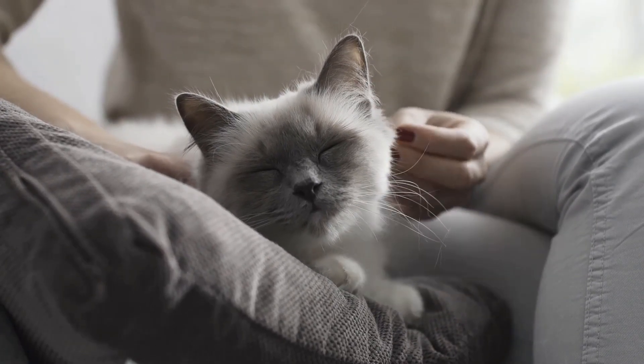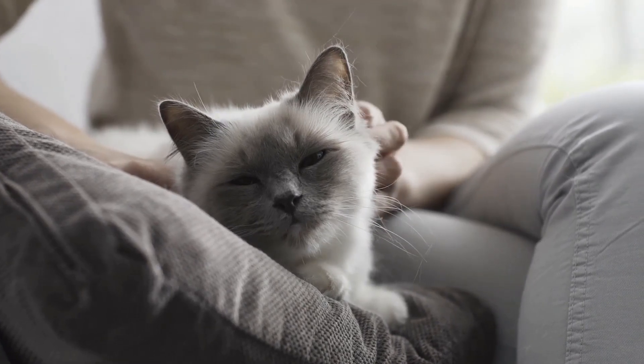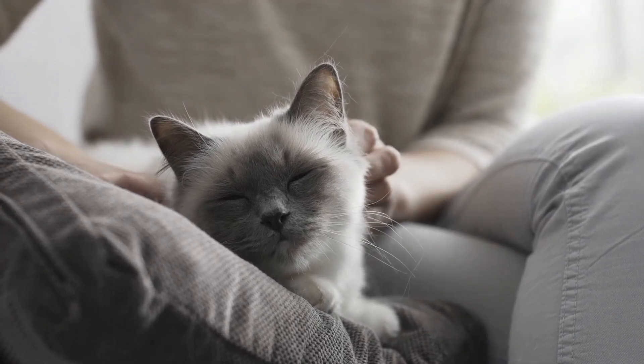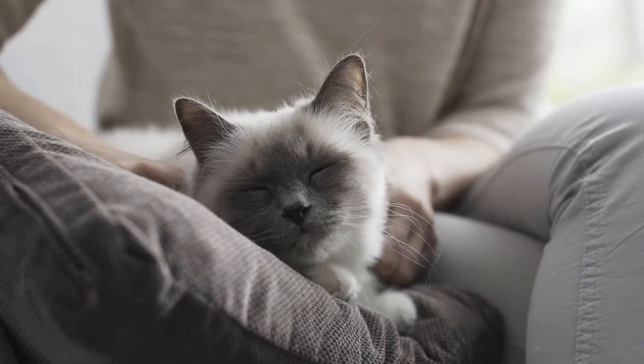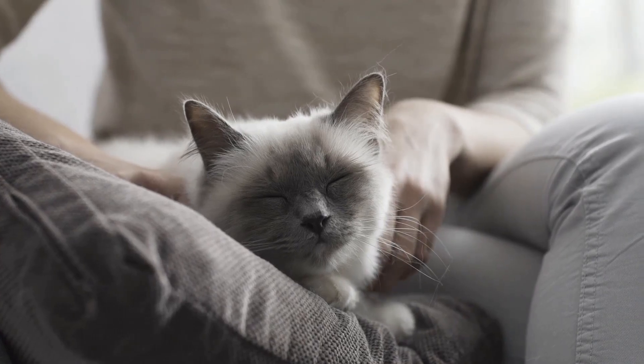Your cat's purr is a multi-purpose tool, not just a sign of a happy kitty. Understanding the nuances of your cat's purr can help you better interpret their needs and emotions, leading to a stronger bond between you and your feline friend. So next time your cat purrs, listen closely — it might be telling you more than you think.